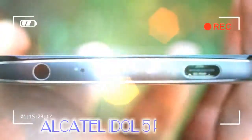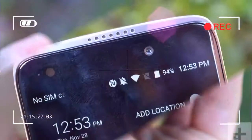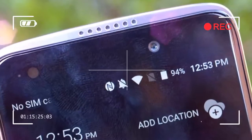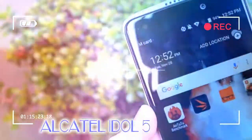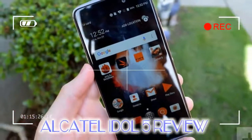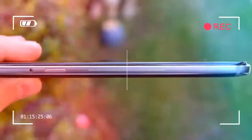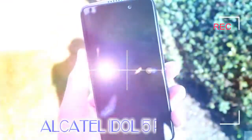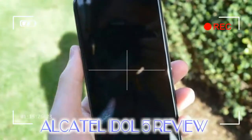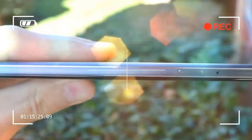Buttons and ports are somewhat uniquely placed as well, and that presented a mixed bag of experiences. On the left of the phone is the power button, and the downside of it being placed there is that it's easy to accidentally hit the volume rocker with your thumb while you press the power button with your pointer. You'll also get Alcatel's programmable boom key, which was previously only found on the Idol 4s, and can be programmed depending on what you want to use it for. On the bottom is an off-center USB port.